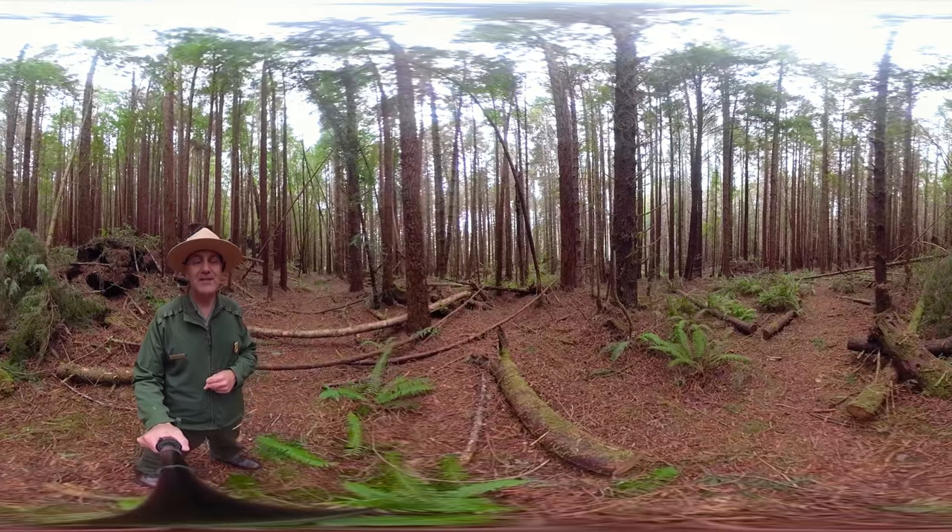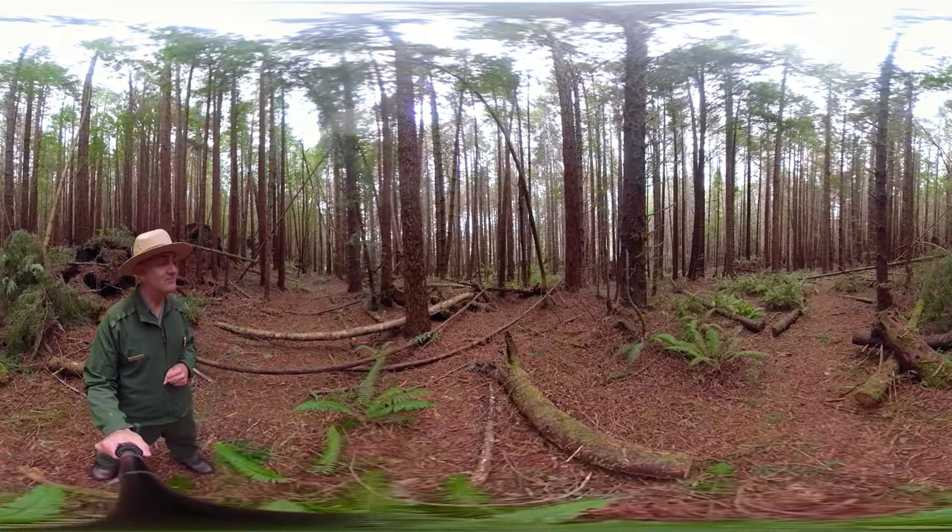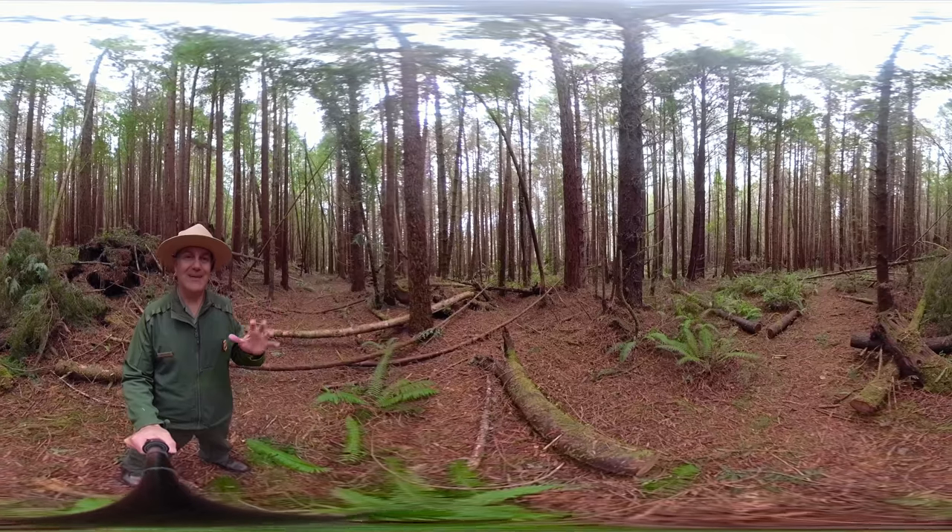So this is Ranger Greg from a typical second-growth forest. Check it out, look around. Have a great day.